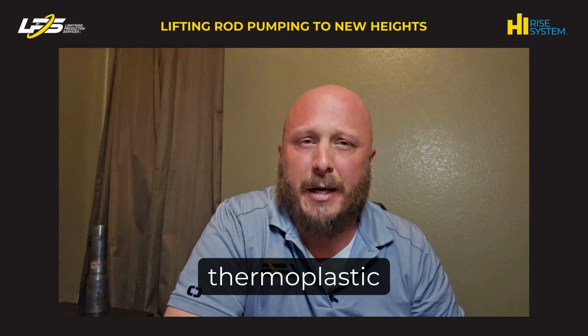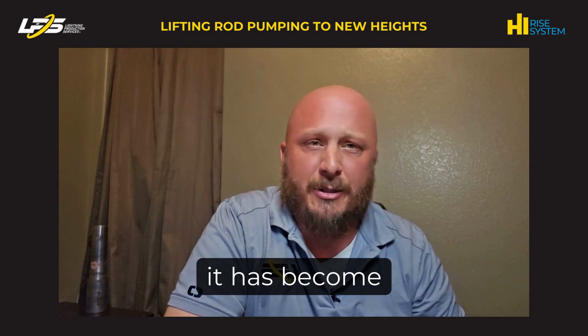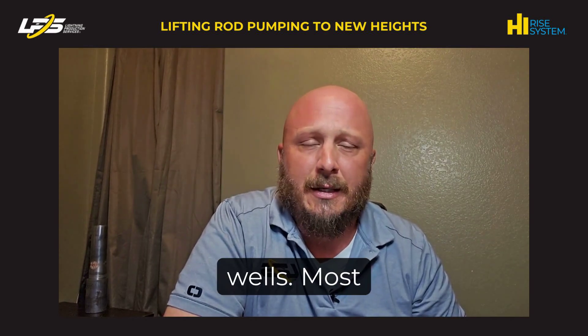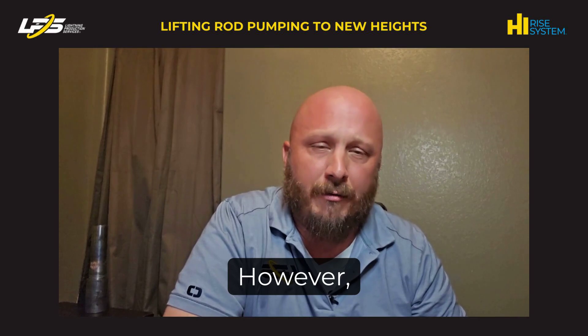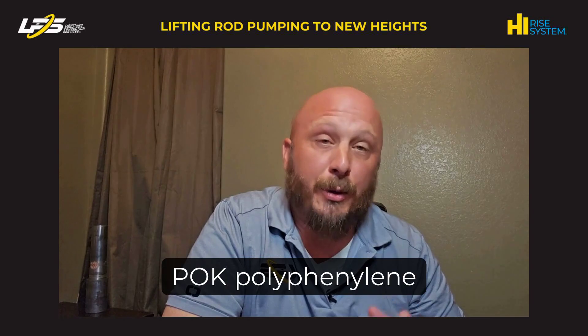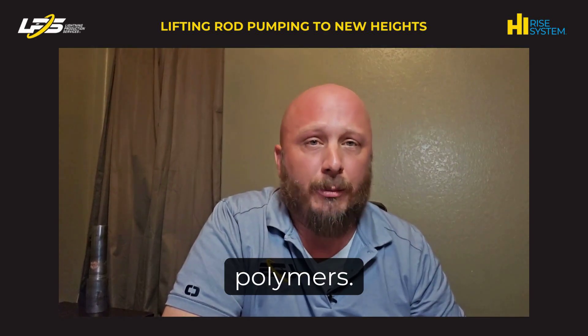Historically, when you think about thermoplastic lined tubing, you think about salt water disposals or injection wells. Over time, it has become a much more accepted solution in conventional rod pump wells. Most manufacturers who produce thermoplastic liners for downhole use private label their products. However, they are generally some blend of HDPEs, crosslink, polyolefin ketone or POK, polyphenylene sulfide or PPS, or PEEK polymers.